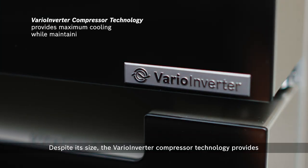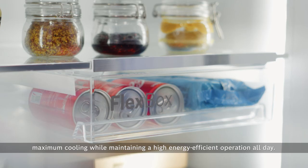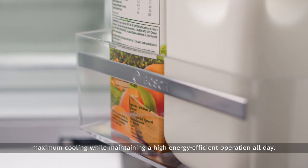Despite its size, the Vario Inverter Compressor technology provides maximum cooling for maintaining a high energy-efficient operation all day.